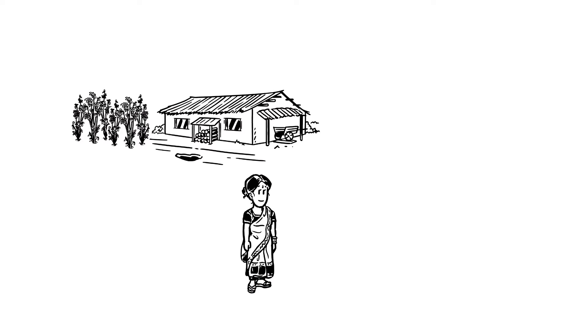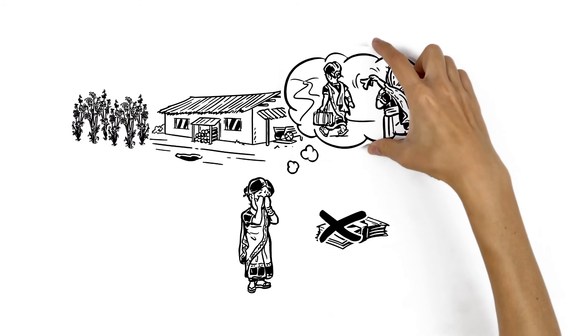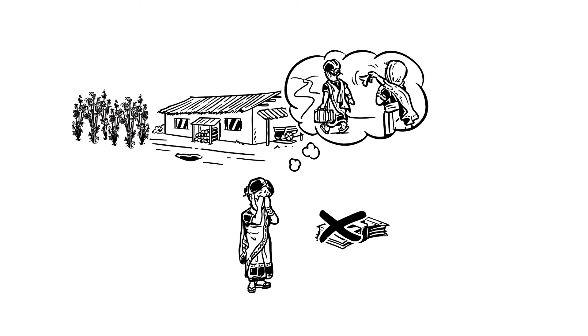Now meet Sinali. She has been unemployed for a while and just can't seem to find work in her Sri Lankan village. She is even considering migrating to the Middle East.